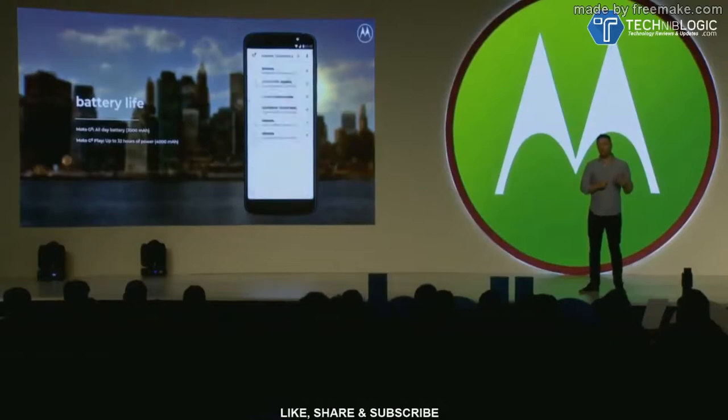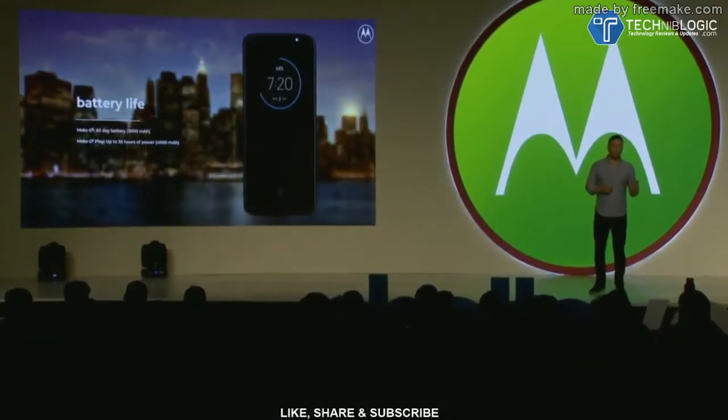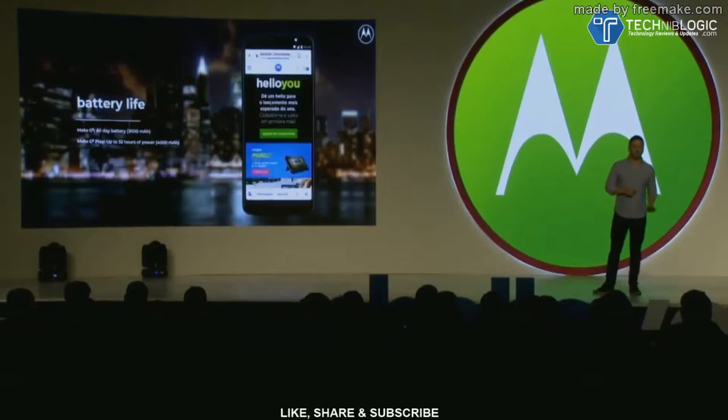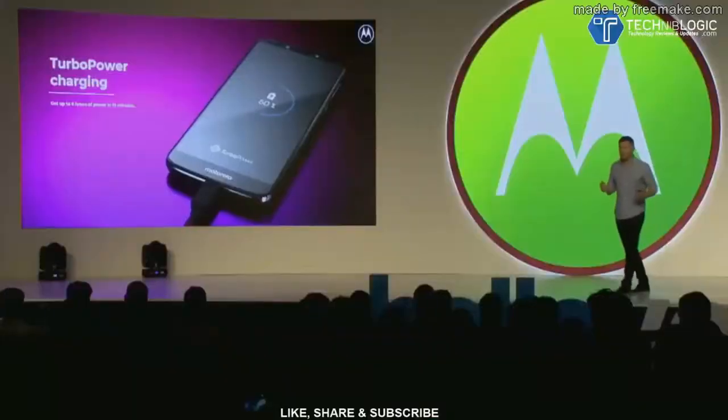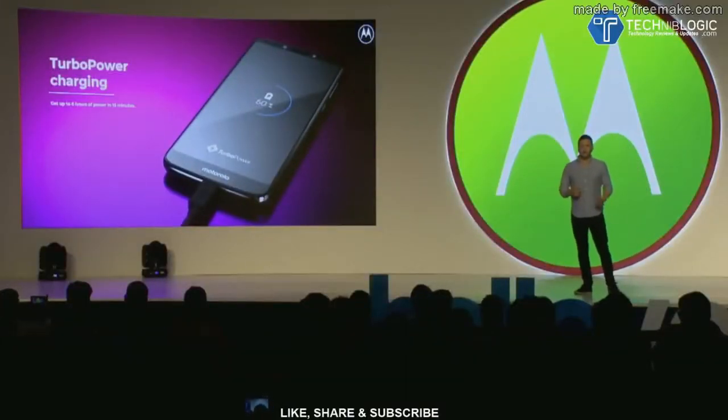Both devices have plenty of power. We at Motorola do a lot of research and we know how important battery life is to consumers. The Moto G6 features an all-day battery with 3,000 milliamp hours, and the Moto G6 Play features 4,000 milliamp hours for up to 32 hours of power on a single charge. And when a customer needs to get going in a hurry, both phones feature turbo power charging with included 15-watt chargers in the box, so they can just plug in and be going in a matter of minutes.